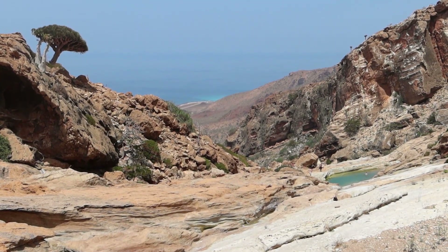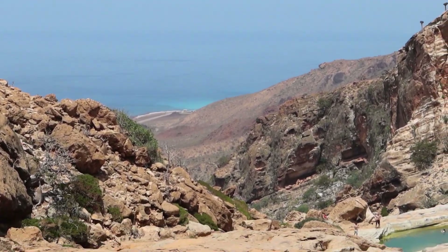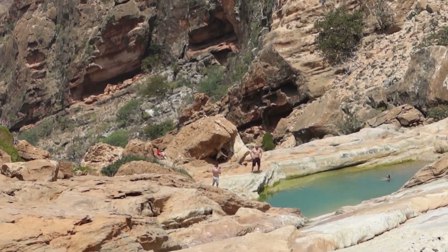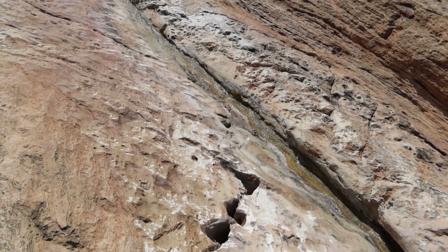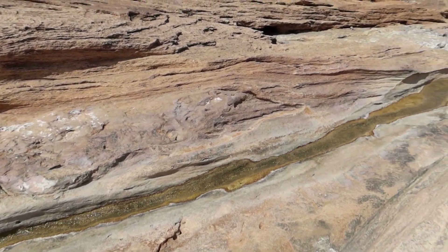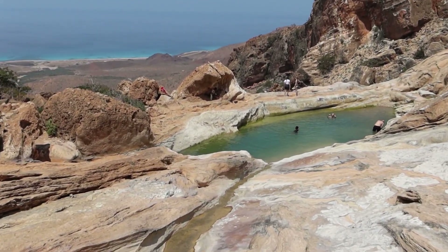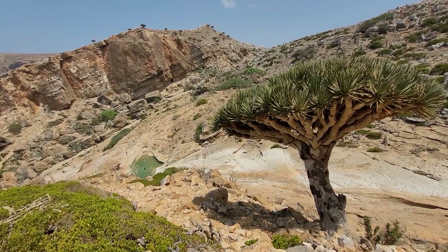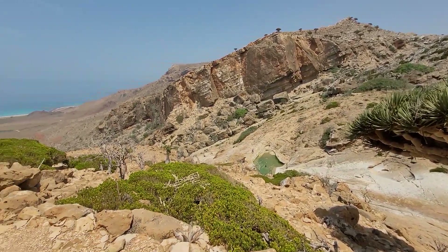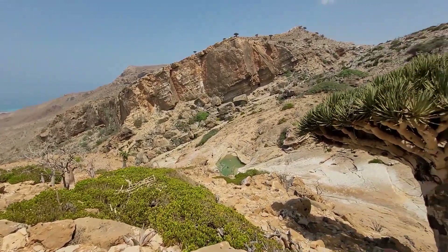And here we have it — the lagoon with the beautiful Indian Ocean in the back. Super hot outside right now. And the source of the lagoon. Found the only dragon tree with a view towards the lagoon and towards the Indian Ocean — check that out. This is incredible.